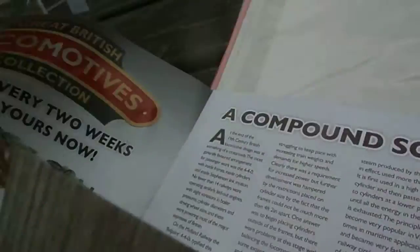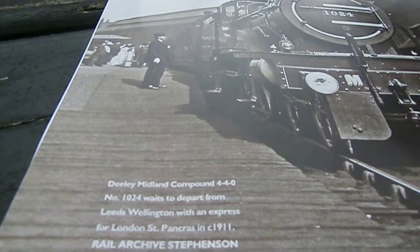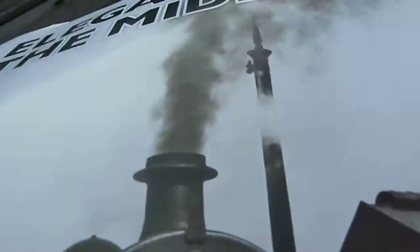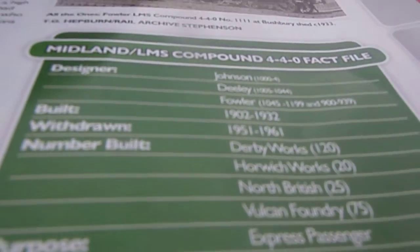The club was doing it outside — this gets very windy. 'Elegance on the Midland' — Deerley Midland Compound 4-4-0 number 1024, waiting to depart from Leeds Wellington with an express from London St Pancras in 1911. LMS standards — designer John Johnson, Deerley and Fowler. Built 1902 to 1932, withdrawn 1951 to 1961.